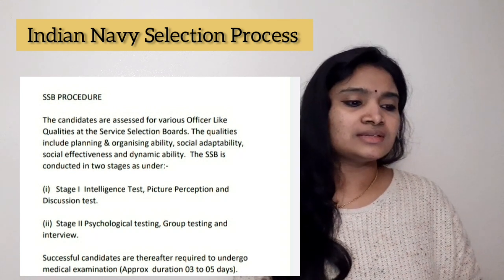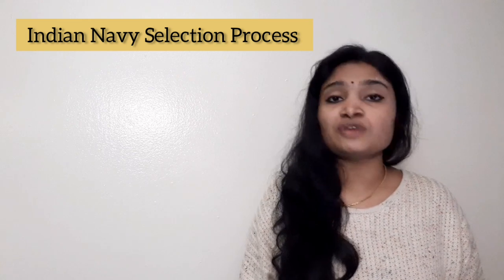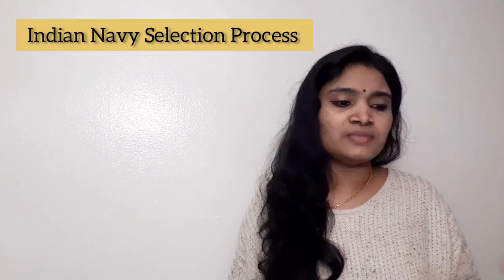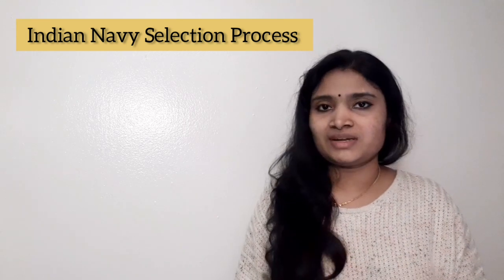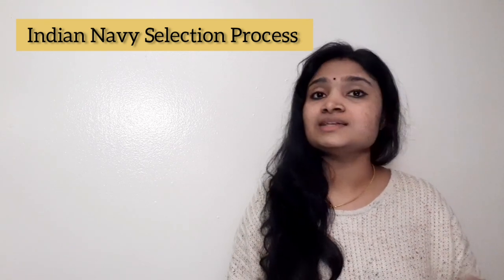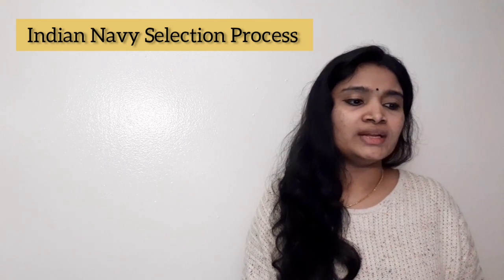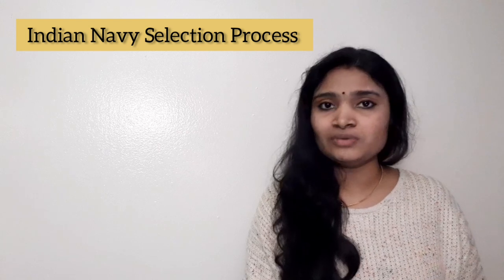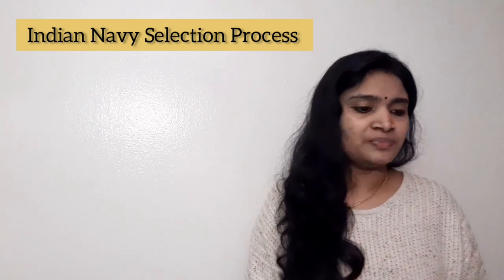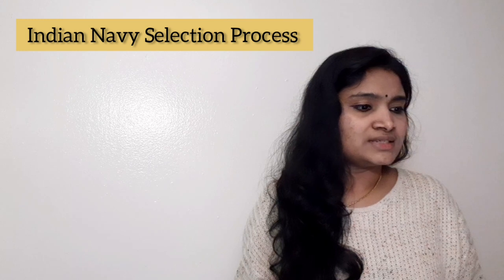They have mentioned certain instructions you have to follow while attending SSB — what documents to carry and at what time to report. The reporting time will be mentioned in your call letter. For the general instructions, you can visit the Indian Navy website. There is an icon called 'Join Indian Navy', and in the dropdown you will find a link called 'Ways to Join'. Under 'Officers' you will get the instructions for SSB.